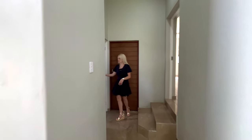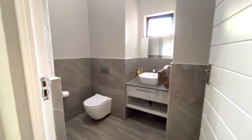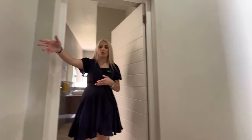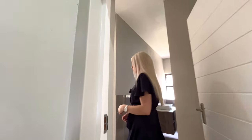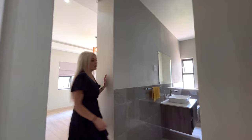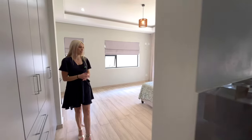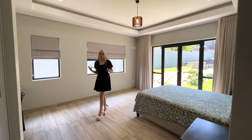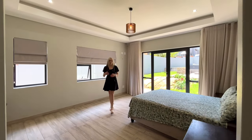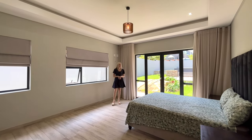Over here you've got a guest toilet, nicely tucked away. One of your double garages is on this side with access into the house, and this is one of your guest bedrooms. On the ground floor you've actually got two bedrooms, and then upstairs three. It's quite nice because if you've got older kids or visitors there are more options on the ground floor — not all the bedrooms are upstairs.